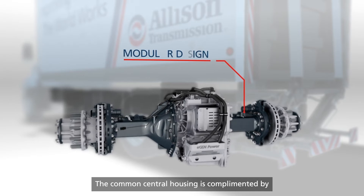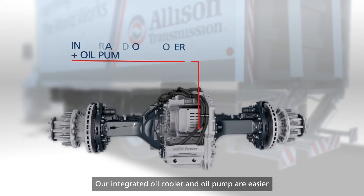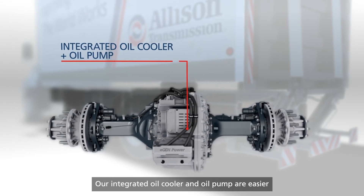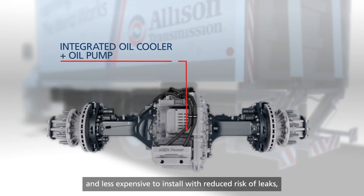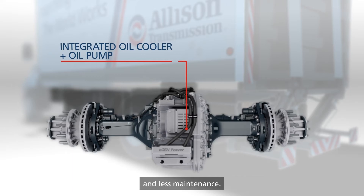The common central housing is complemented by a modular range of axle legs, allowing for different suspension and track width configurations. Our integrated oil cooler and oil pump are easier and less expensive to install, with reduced risk of leaks, and offer reduced pipe runs and less flex between sprung and unsprung components, giving you simpler packaging, better durability and less maintenance.